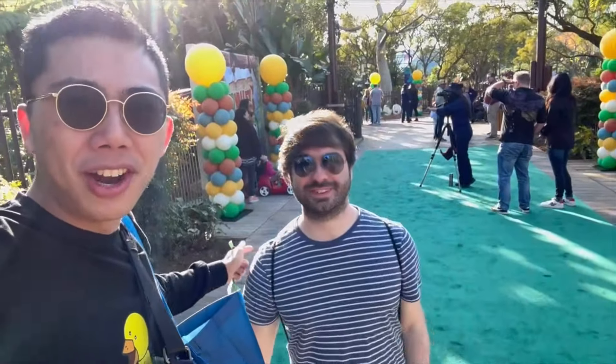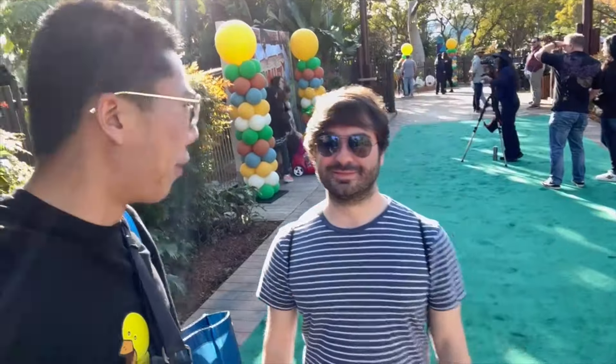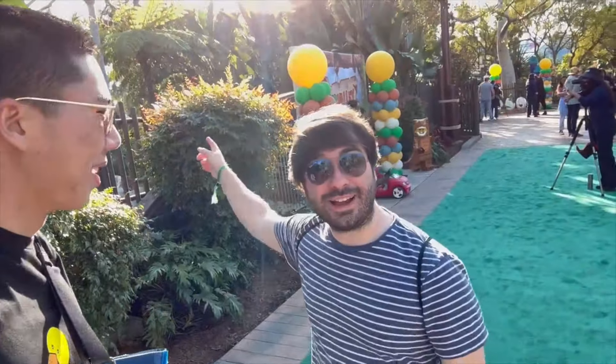We're here on the green carpet right now for the opening of Dino Valley in California. Are you excited? I'm as excited as those people are, so let's check it out.